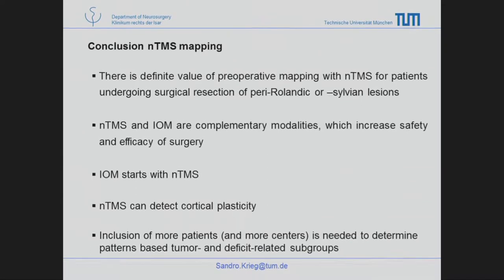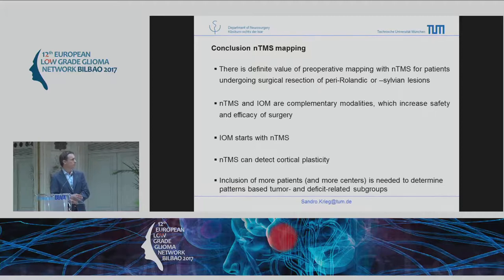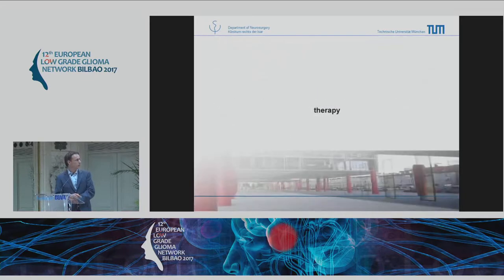In conclusion from our seven years of TMS studies: there is definite value in patients with peri-sylvian or peri-rolandic tumors. TMS and IOM are complementary methods — TMS should not replace IOM. It increases the safety of surgery, and in some cases IOM starts with TMS. For awake surgeries, it really can help guide the starting point for awake mapping. Our data suggests we may be able to detect cortical plasticity, but subgroups were not homogeneous enough due to low patient numbers, and we intend to include more patients.